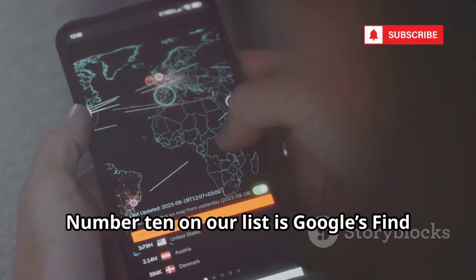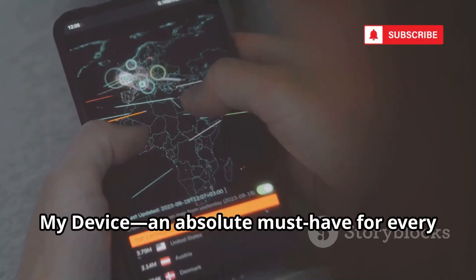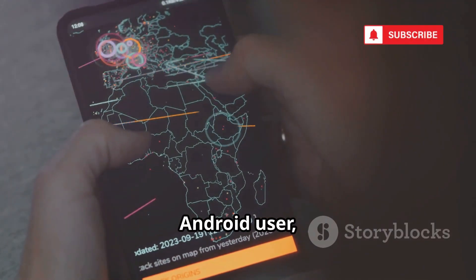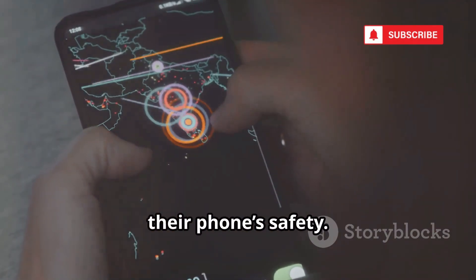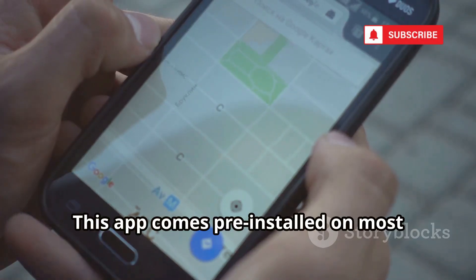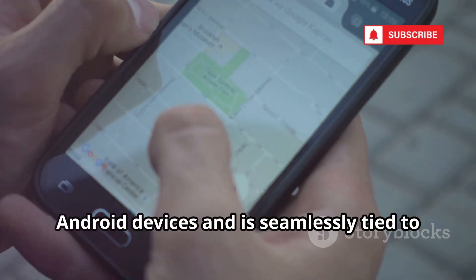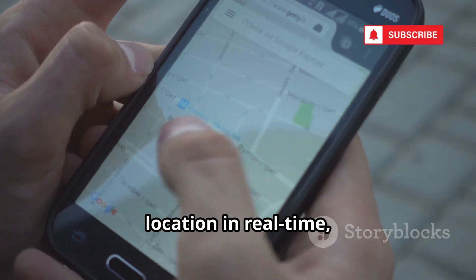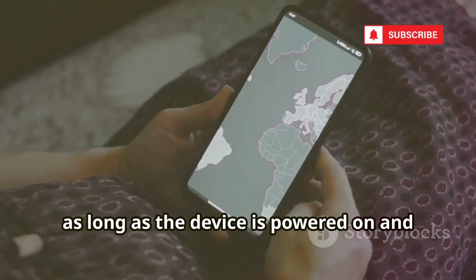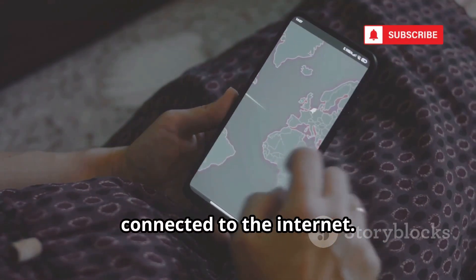Number 10 on our list is Google's Find My Device, an absolute must-have for every Android user — whether you're a tech enthusiast or just someone who wants peace of mind about their phone's safety. This app comes pre-installed on most Android devices and is seamlessly tied to your Google account. It allows you to pinpoint your phone's location in real time, as long as the device is powered on and connected to the internet.